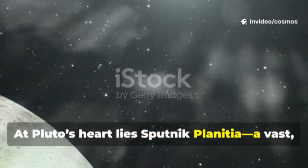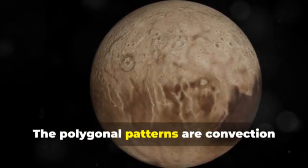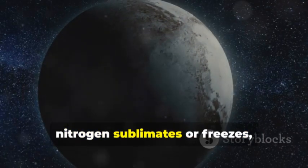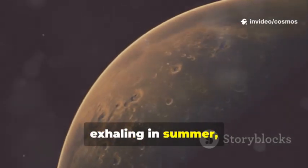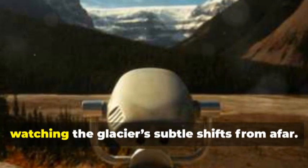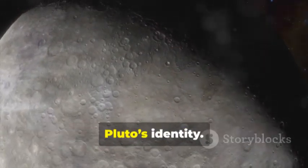At Pluto's heart lies Sputnik Planitia, a vast icy basin shaped like a heart. It's a dynamic glacier of nitrogen, methane, and carbon monoxide, constantly churning and resurfacing. The polygonal patterns are convection cells — ice rising and sinking like a frozen lava lamp. Sputnik Planitia is Pluto's climate engine: as sunlight shifts, nitrogen sublimates or freezes, thickening or thinning the atmosphere. This basin controls Pluto's atmospheric pressure, exhaling in summer and inhaling in winter. Its immense mass even reoriented Pluto over time, dragging the planet's crust to its current position. Webb now tracks these seasonal changes, watching the glacier's subtle shifts from afar.